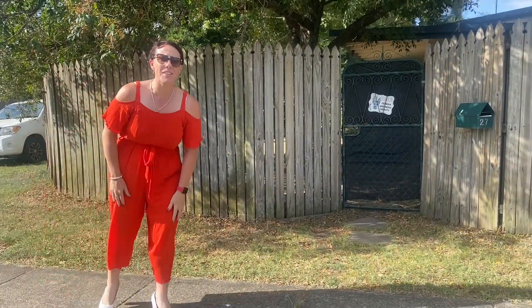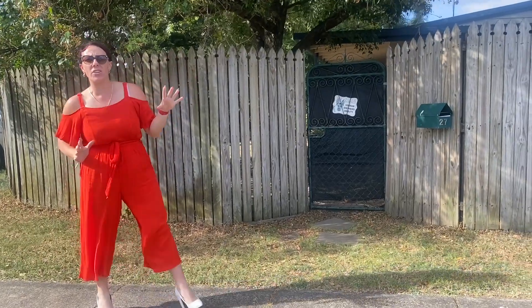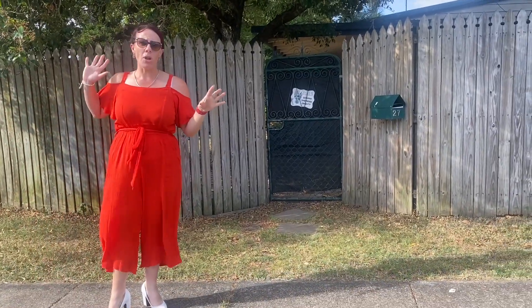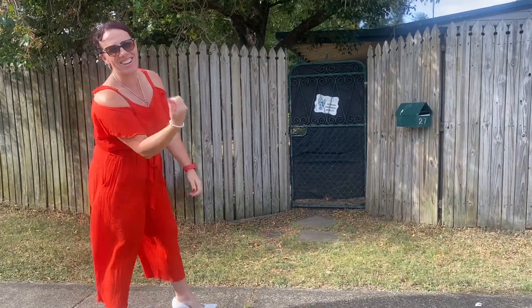Hey guys, welcome along to number 27 Aragon Street in Beangley. This little beauty is positioned on an 809 square meter corner block with two street access. So much more than meets the eye from the front. Let's go in and have a look.